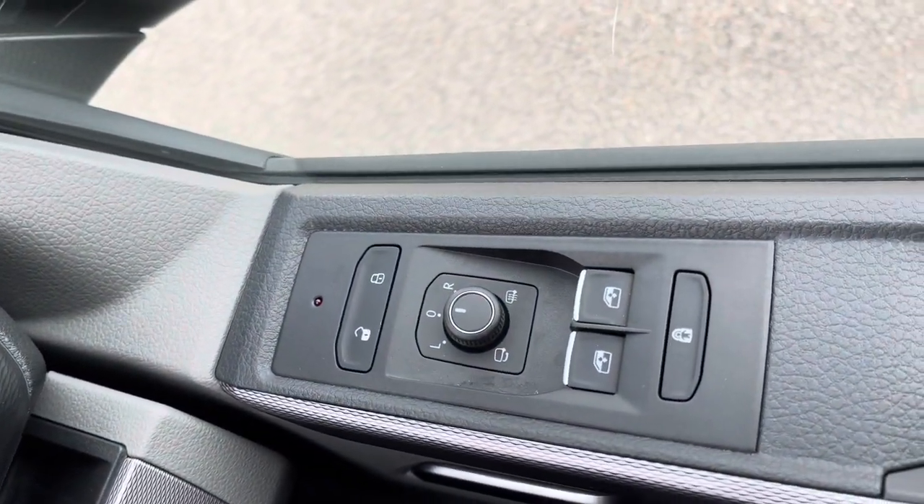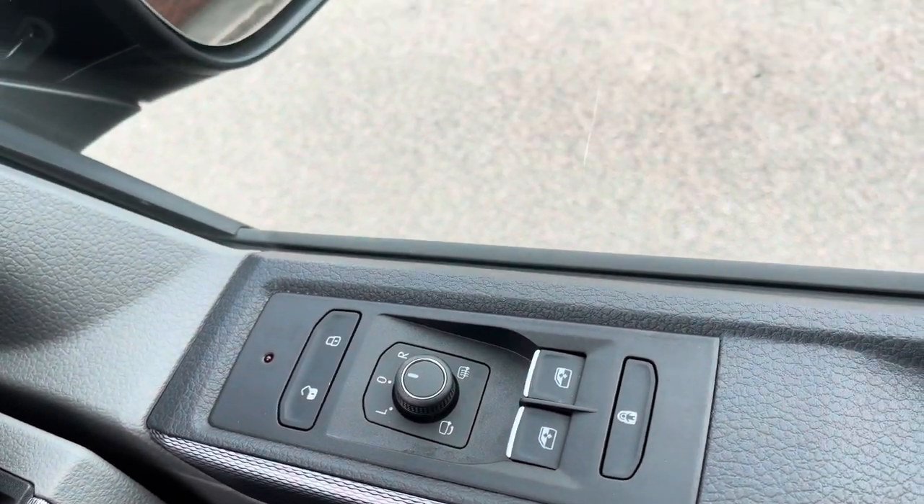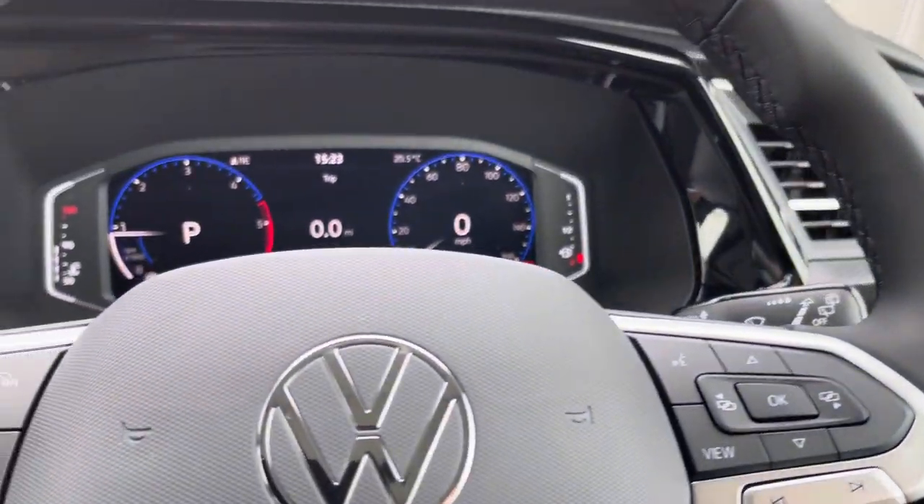The controls for the electronically adjustable, power-folding and heated exterior mirrors are located on the driver's door card, next to the switches for the two front electric windows.